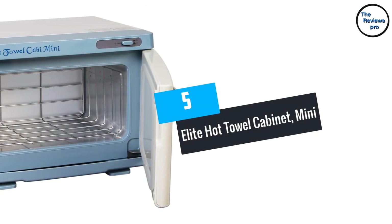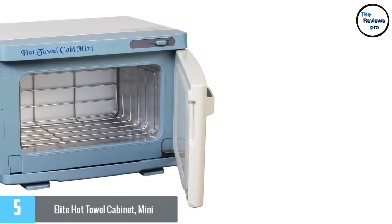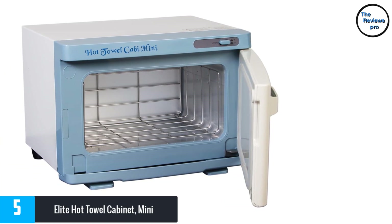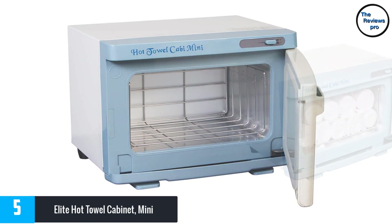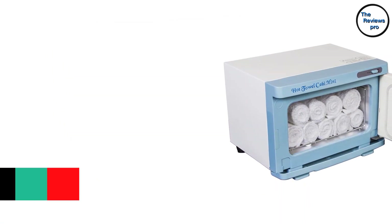At number 5: Elite Hot Towel Cabinet Mini. The Elite Hot Towel Warmer keeps your towels at a nice temperature. Your towels are well heated, just the way you would want them. It heats up the towels quickly as well — it can warm up your towel in 45 minutes. This warmer can hold 2 large towels and at least 6 face towels.